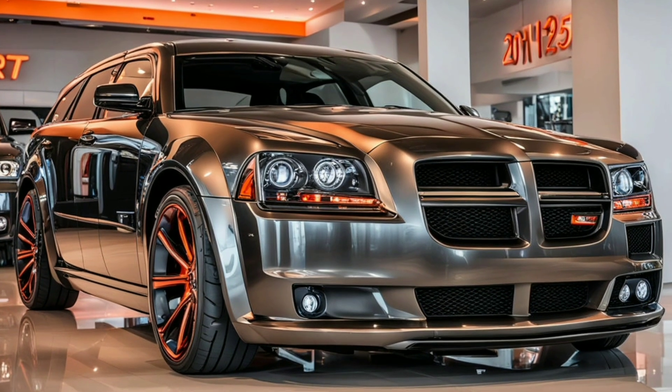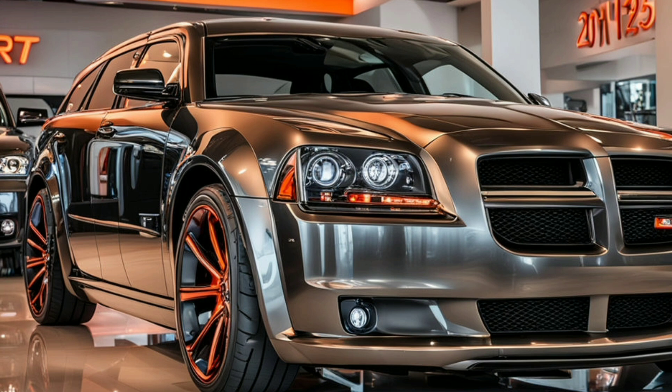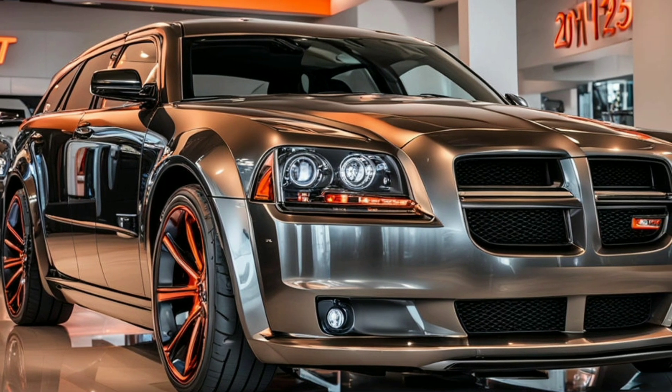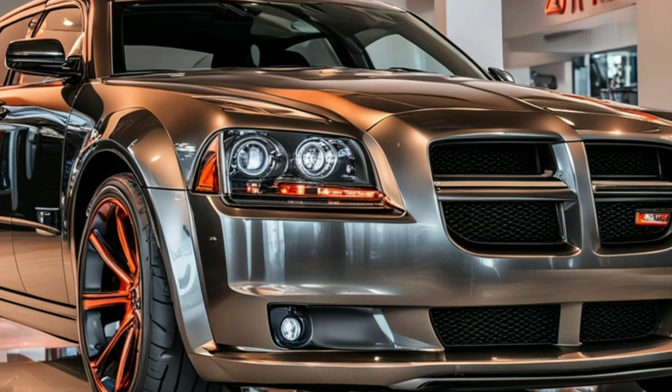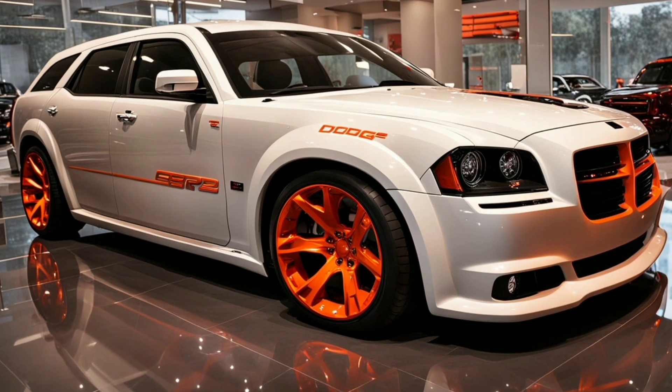Overall, the 2025 Dodge Magnum SRT-8 exterior design is a masterful blend of form and function, capturing the essence of its iconic predecessor while embracing contemporary styling and advanced aerodynamics. It's a vehicle that not only looks fast but is engineered to deliver exceptional performance.